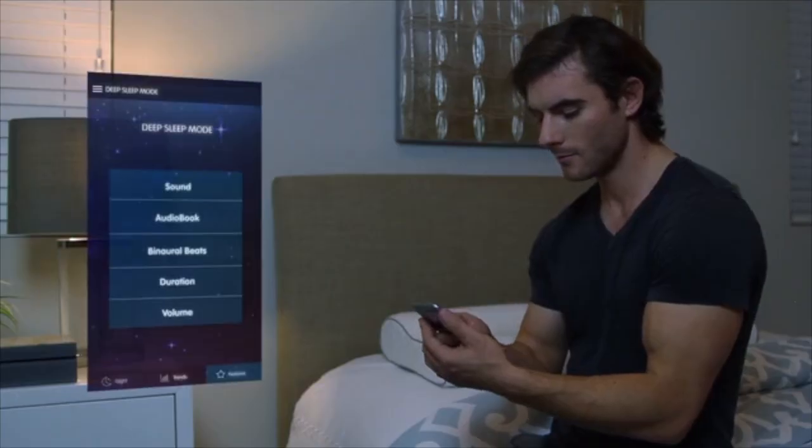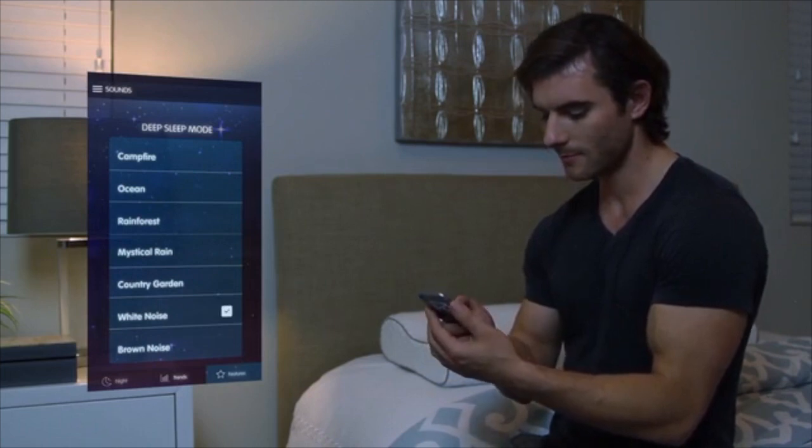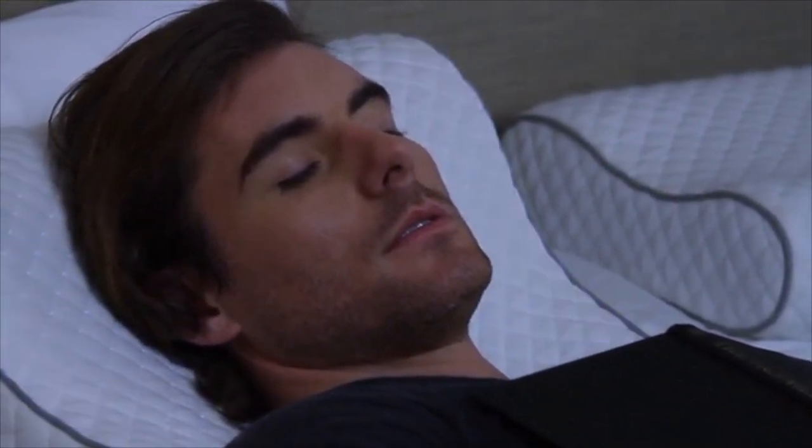Fall asleep to nature sounds, your favorite audiobook, or mask out unwanted noise with the built-in sound conditioner. You can even fall asleep the old-fashioned way, with the adjustable reading lights that turn off automatically once you've fallen asleep.